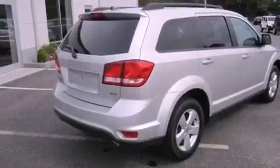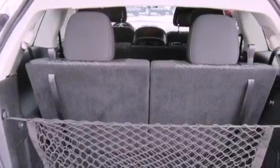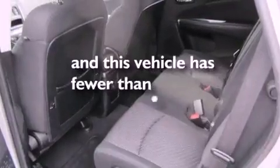Front and rear floor mats, roof rails, brake assistance technology, a passenger side airbag, air conditioning. And this vehicle has less than 31,000 miles.